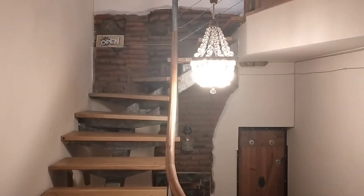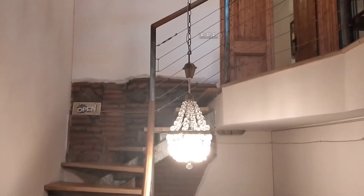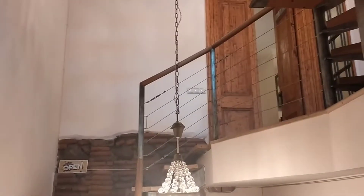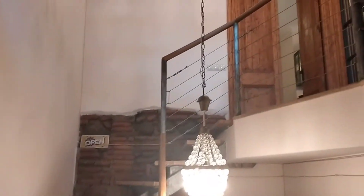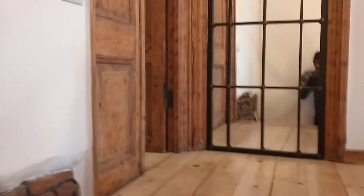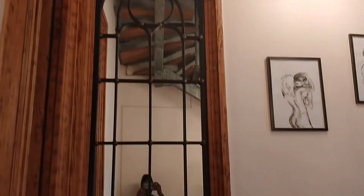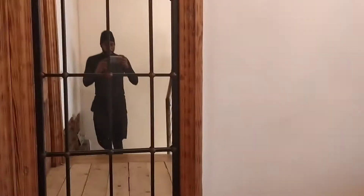We are in Tbilisi, Georgia. I'm still learning how to pronounce the name of the capital city. This is our entrance to our Airbnb, rented for the first five days until we decide where it is that we want to live. We were able to get a year visa upon arrival, so we'll probably be here for maybe six months.